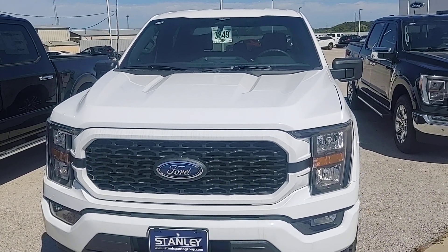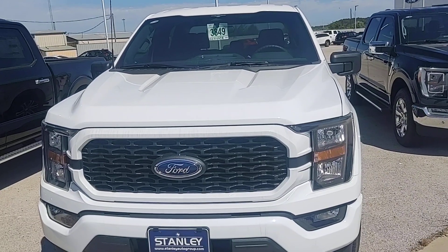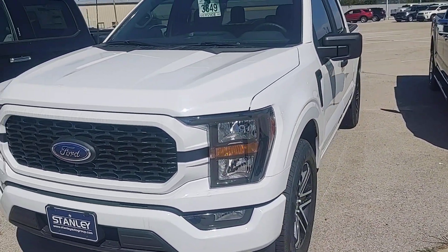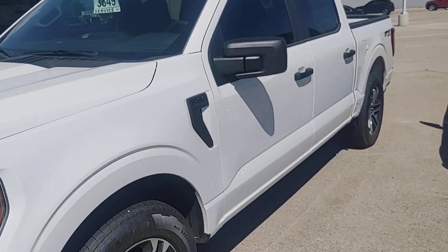Jared! This is Chad over at Stanley Ford in Eastland. Thank you for your inquiry. Here's a really quick, brief video of your F-150. Nice choice, by the way.